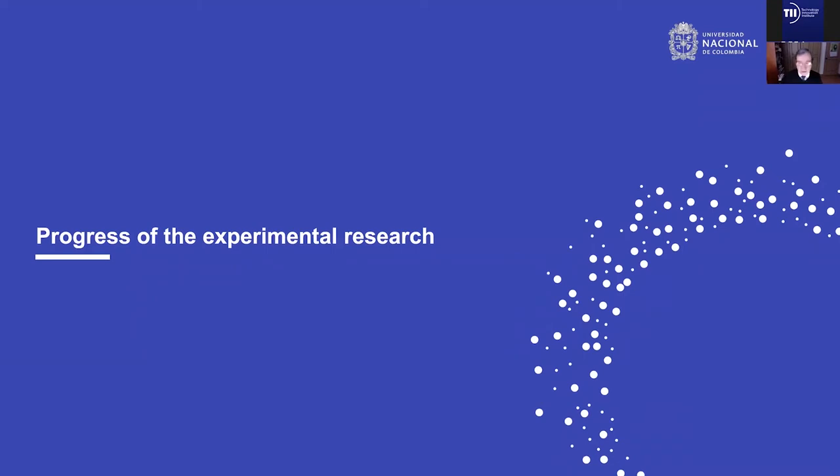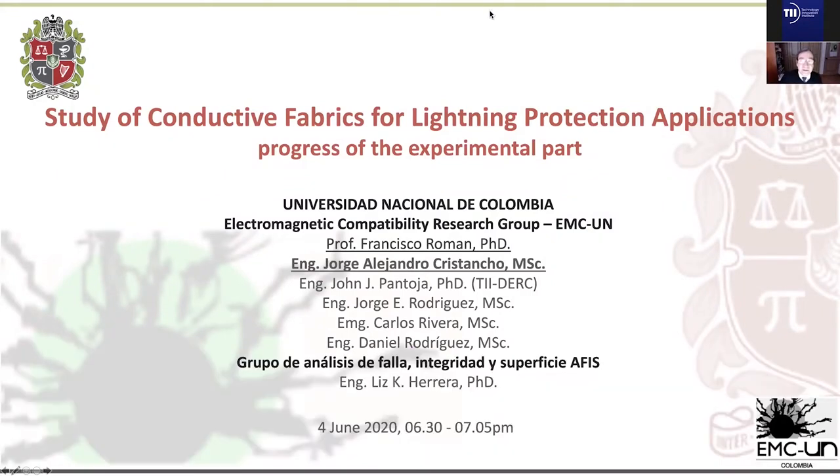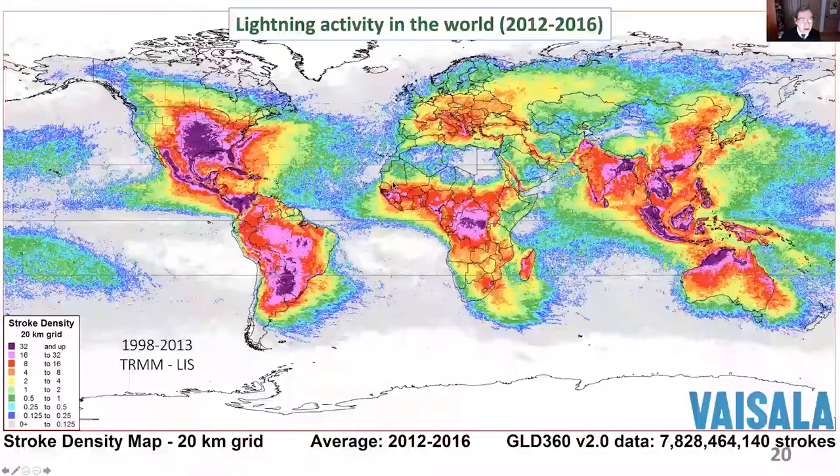The floor is yours, Professor Francisco. Thank you very much. I appreciate the opportunity to be here in this seminar to present the study of conductive fabrics for lightning protection applications — just the experimental part. My name is Francisco Roman, and I am presenting this work, which belongs mainly to the PhD work of Jorge Alejandro Cristancho from our research group. Other participants include Jorge Rodriguez, Carlos Rivera, Daniel Rodriguez, and from the mechanical department, Dr. Engineer Liz Herrera.